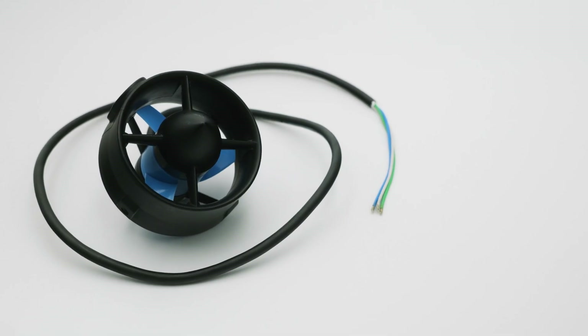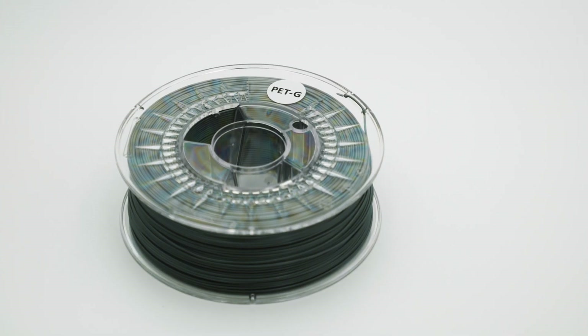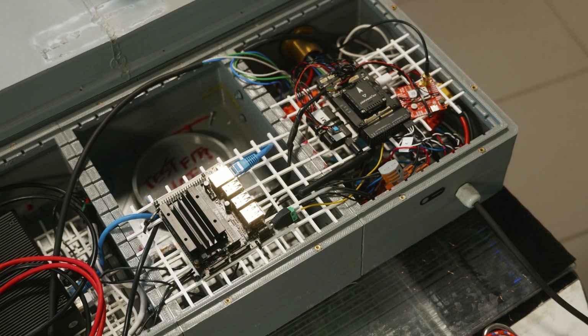It will still have omnidirectional propulsion with the use of 4T200 thrusters from Blue Robotics. We will still utilize 3D printing, although we also started to utilize fiberglass. So in essence, Rybitwa will be Percos, just better in every way.